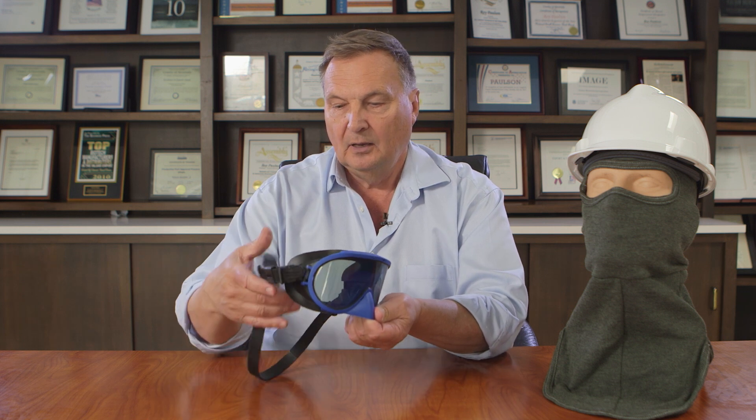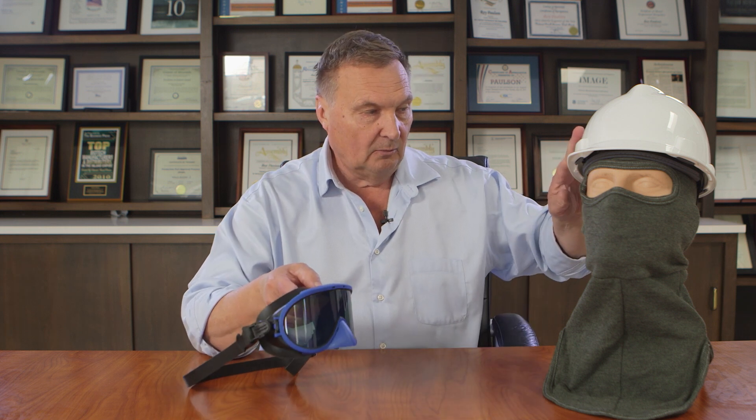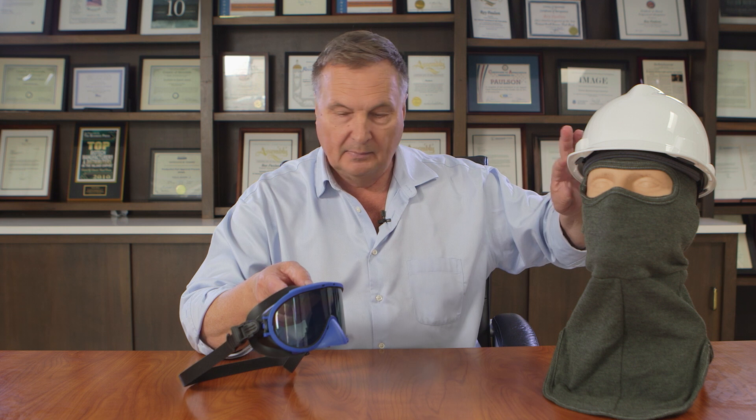It has a silicone strap with a pivoting and tilting mechanism so that it's pulling straight back on the goggle when wrapped on your head or on the back of the helmet. It has a 38 calorie ATPV value.